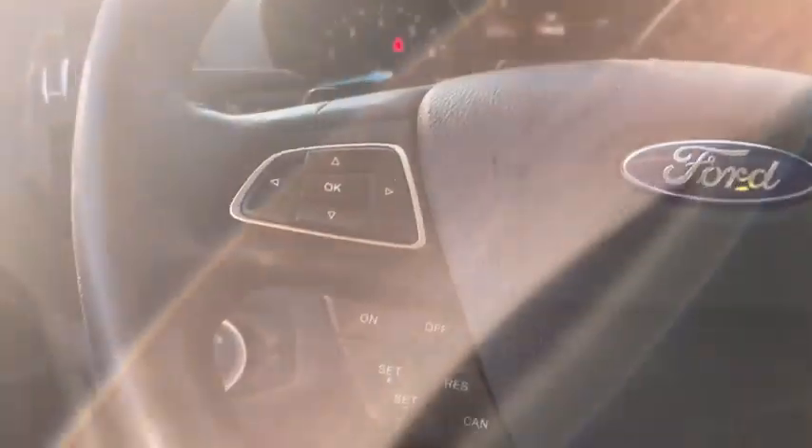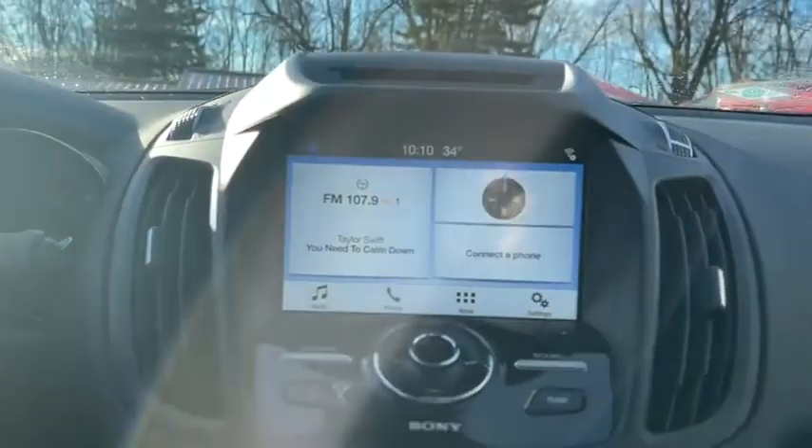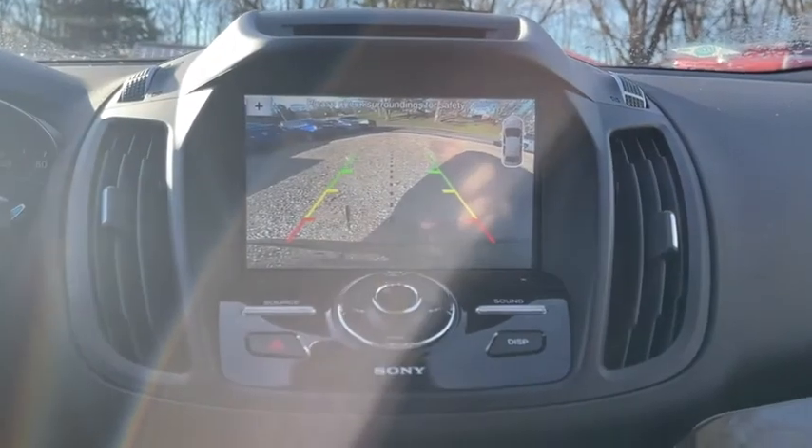Power passenger seat, traction control, power liftgate, dual airbags, power steering, four-wheel disc brakes, universal garage door opener, rear window defroster, power windows, compass, trip computer.